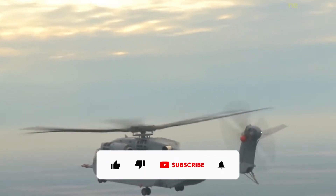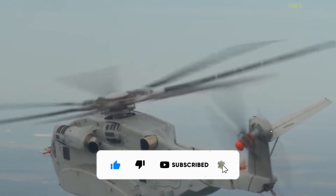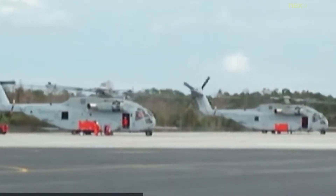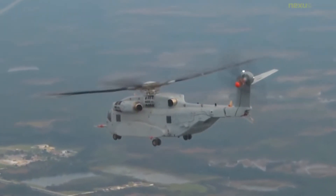The CH-53C Stallion is a family of heavy lift transport helicopters designed and built by Sikorsky Aircraft. The dimensionally similar CH-53E Super Stallion is a heavier lifting, improved version designated S-80E by Sikorsky.